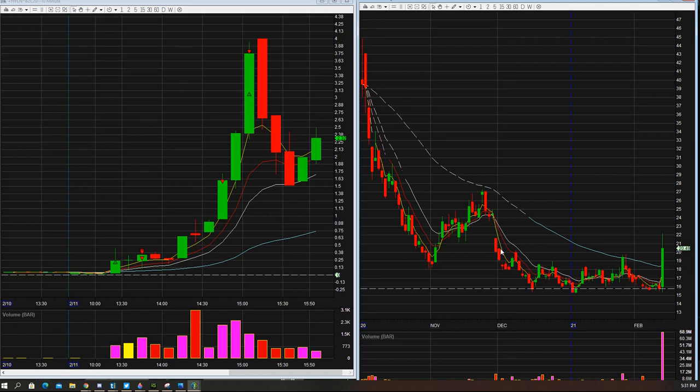Why would you do a ladder on something? A ladder is done on a name that you think is going to have a lot of momentum. You could just put all that money into one trade, one strike, hold it, and sell it as it goes — that's fine. But what a ladder does is ensure that profit is locked in. It's the mixture between a roll and a normal options trade.